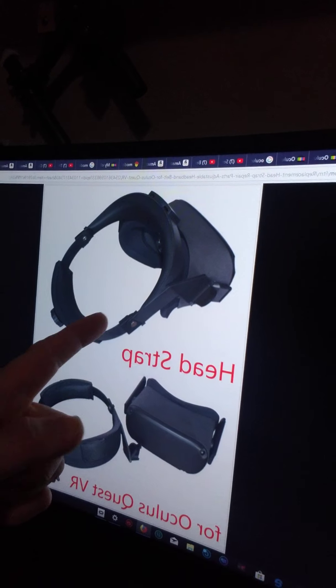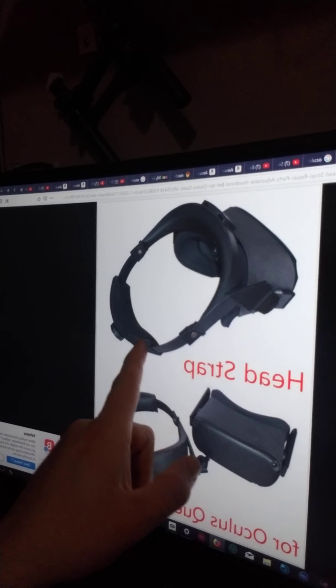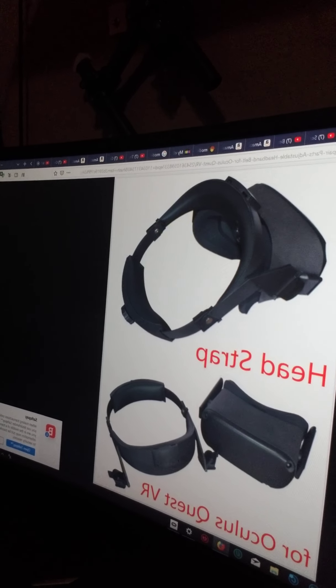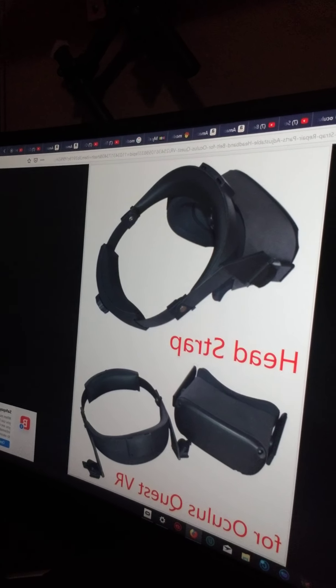I've also found a good audio solution — it's a little pricey, but if you want premium quality audio you can now get that on the Quest. I'm pointing at my computer because the products haven't arrived yet — maybe November or December. This is the halo head strap I found on eBay, and it's also available on Amazon.